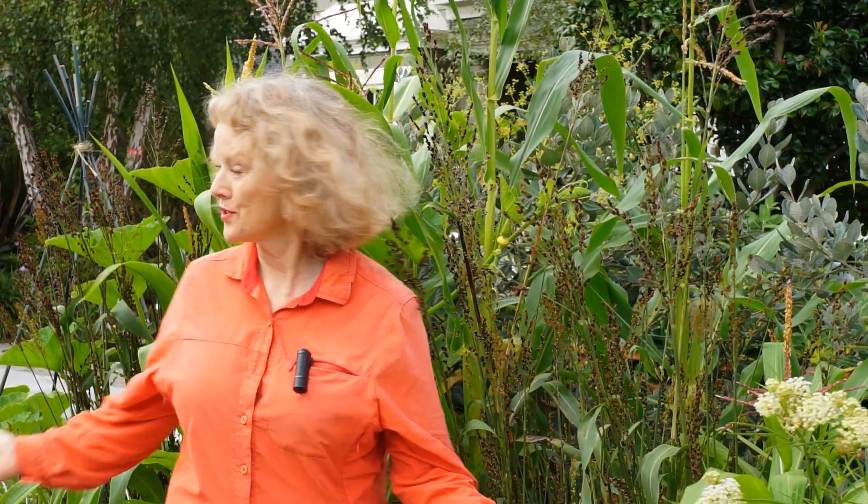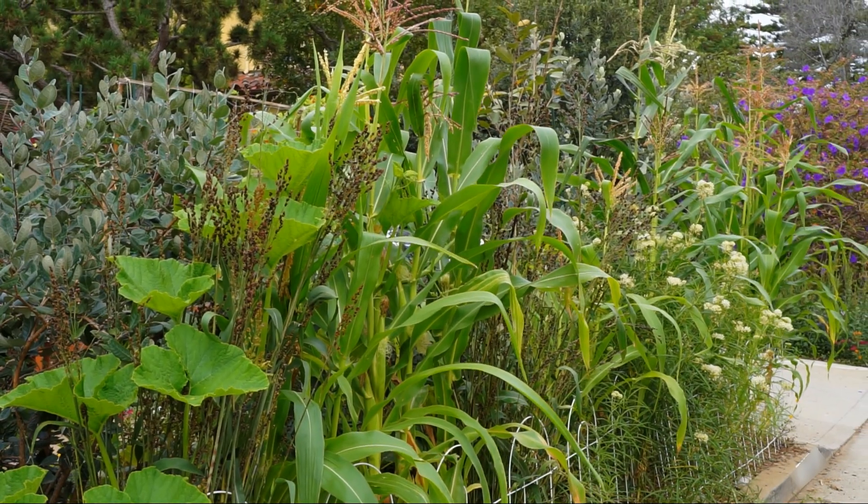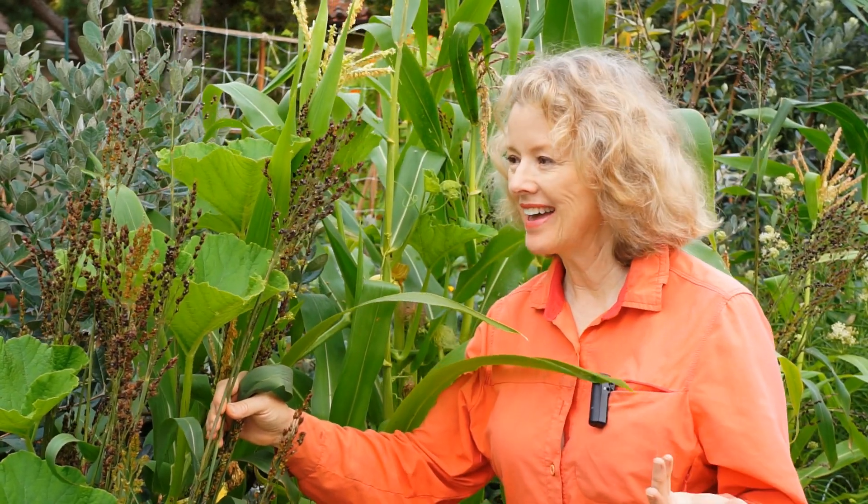It doesn't look like much right now, but this grew back from when I planted a whole row of it in 2013. I did attempt to save the broom straw and planned to make a small broom.